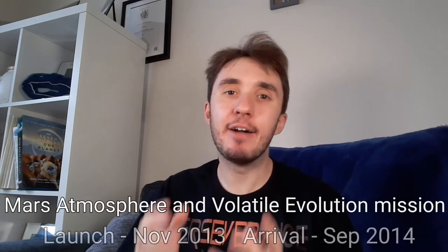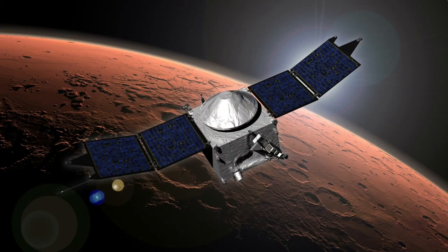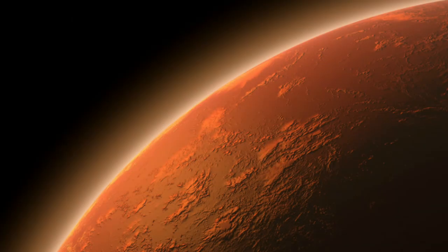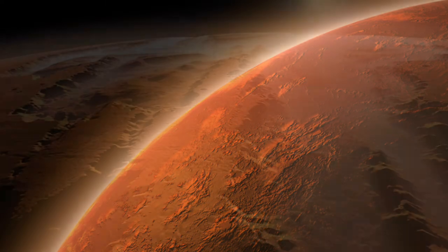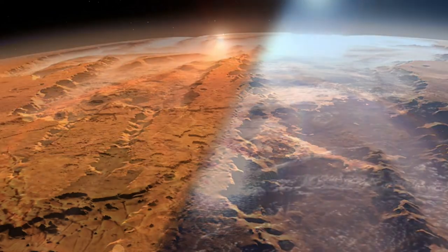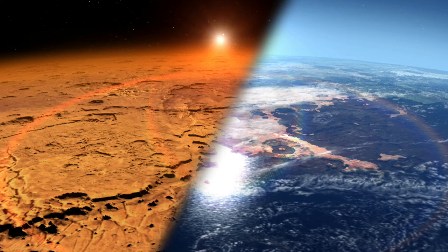In 2013, a new orbital spacecraft was launched named the Mars Atmosphere and Volatile Evolution Mission, or MAVEN for short. Its aim was to study the atmosphere and climate of Mars. Gas is slowly escaping from Mars' atmosphere out into space, and by measuring the rate the gas is lost, scientists can work backwards to recreate what Mars might have been like in the past, and how it turned from a potentially habitable planet into the cold, barren world we see today.